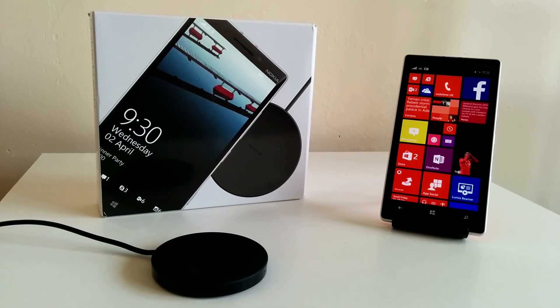A big thank you to Vodafone for the sample — the link is in the description if you want to check that out. But what do you guys think? Are you going to pick up this phone? Do you already have it? Be sure to let me know in the comments below. Anyway guys, I'll talk to you in the next one.